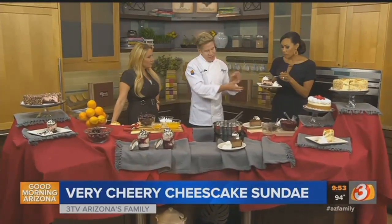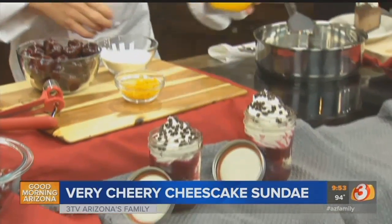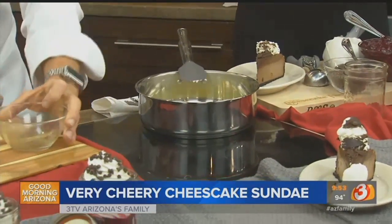I thought it would be fun to teach you how to make a dessert that we created kind of in this theme. Okay. It's a very cherry cheesecake sundae. Exactly. So we're going to make the sauce first. We have a mixture of half orange juice and half water. Really? Yeah.